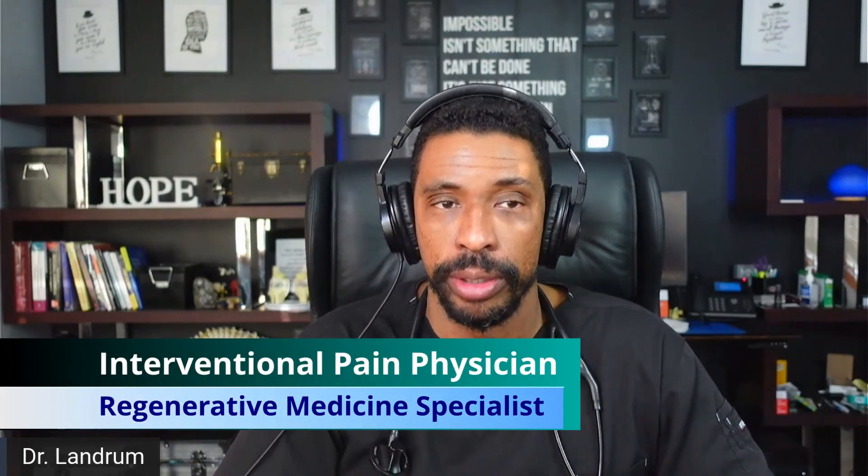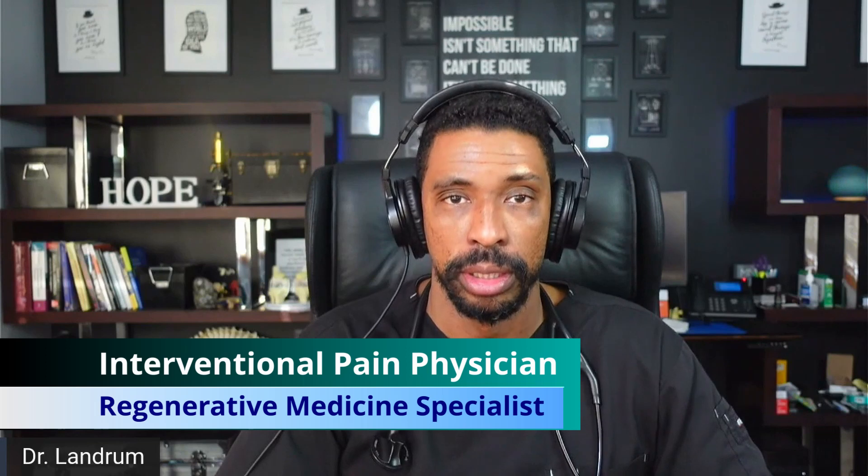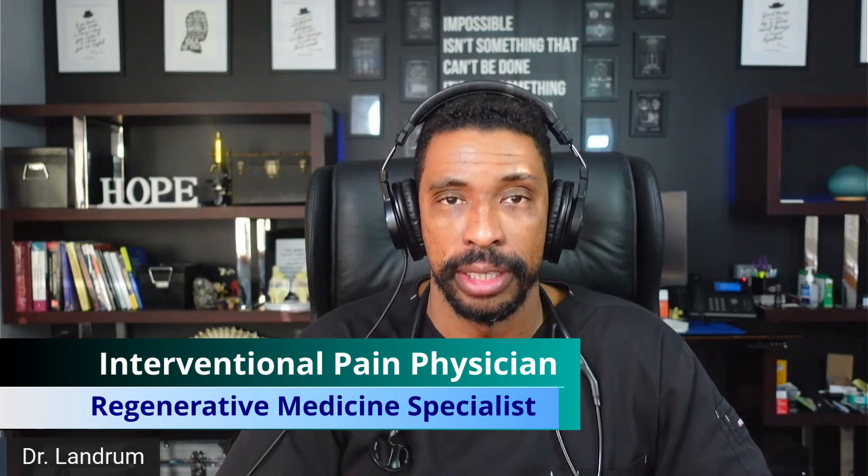If we haven't met, I'm Dr. Orlando Landrum, an interventional pain and regenerative medicine specialist who helps patients understand their options for getting back to doing the things that they want to be able to do — how to punch pain in the face, and how to lead the life that you deserve.